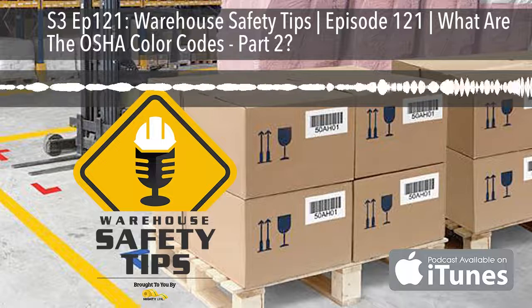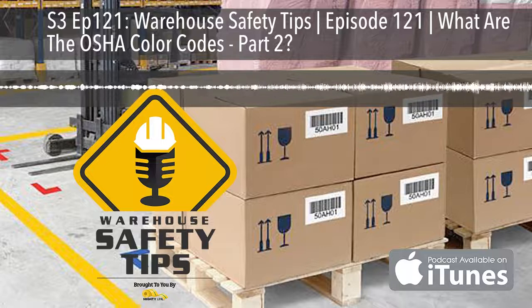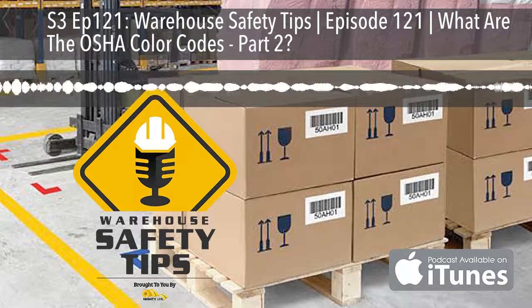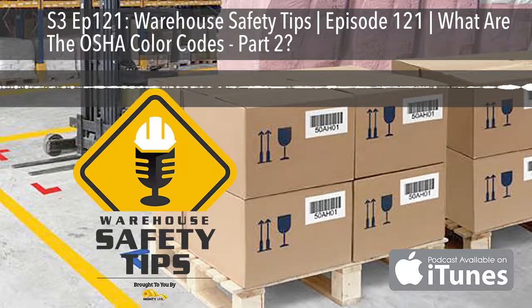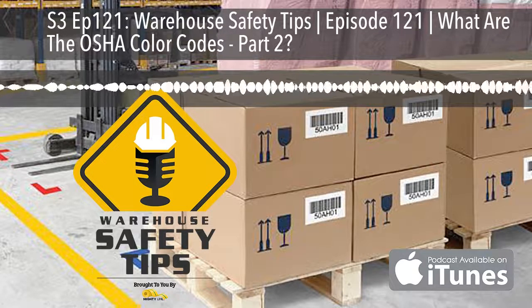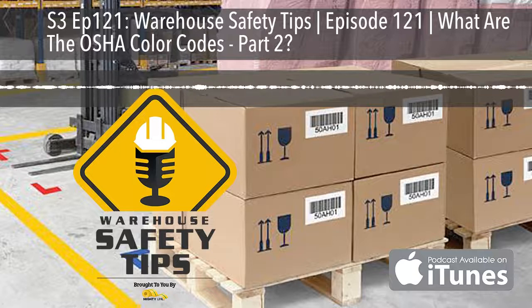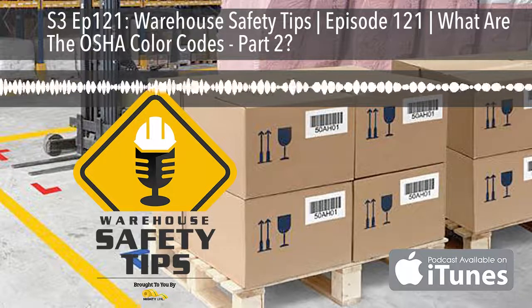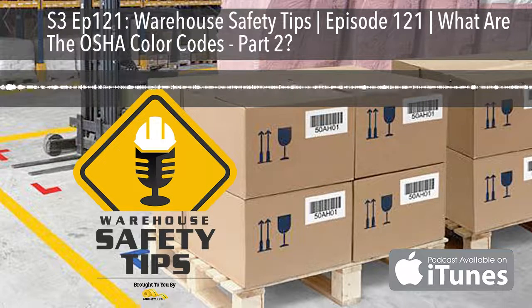Go to MightyLineTape.com/safetytips to request a sample pack of their incredible safety signs and floor markings. We hope you enjoyed this episode of Warehouse Safety Tips. If you visit WarehouseSafetyTips.com, you'll find the show notes for this episode and access to all of our blog posts, previous podcasts, advertiser information, and much more. Thank you for listening to Warehouse Safety Tips and have a safe day.